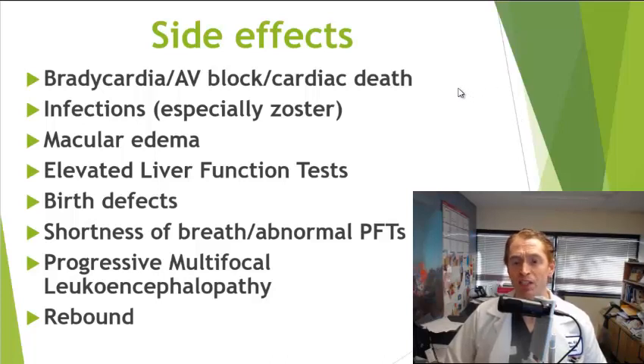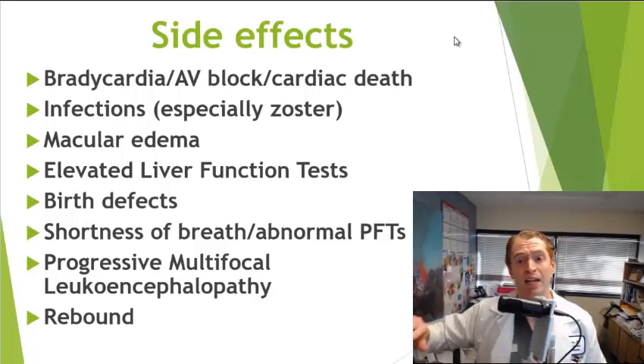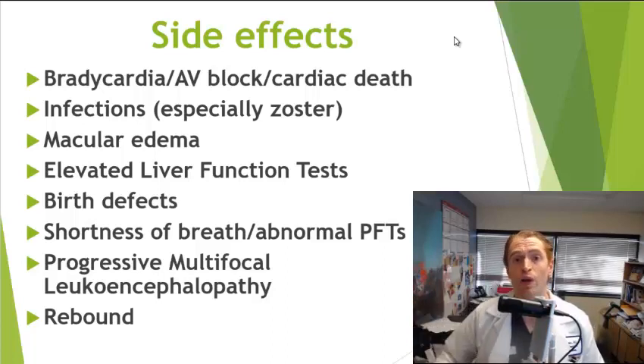The S1P receptors are also present on cardiac cells, so Gilenya can cause a slowing of the heart rate — bradycardia. This typically occurs only with the first dose and not with subsequent doses. The heart rate goes down and then comes back to normal, and as long as you continue it, there's typically no prolonged slowing. However, if you don't take the drug for more than two weeks, the heart can essentially reset, and you can get this first-dose bradycardia once again.